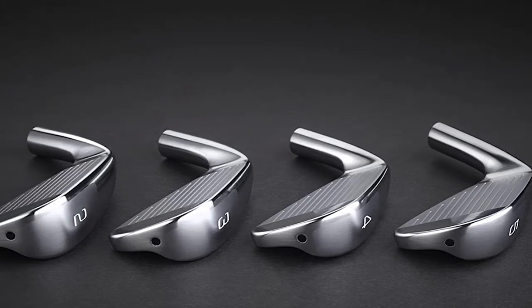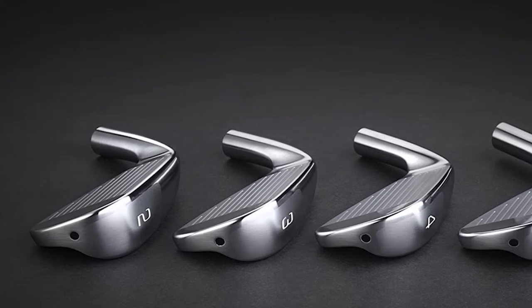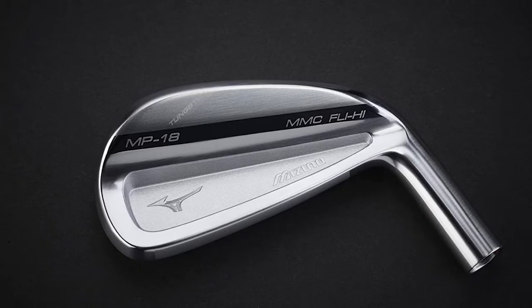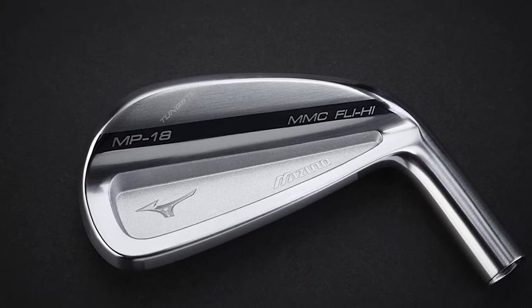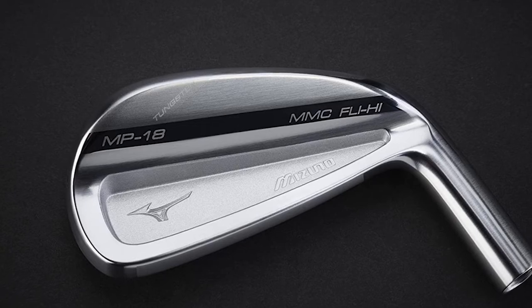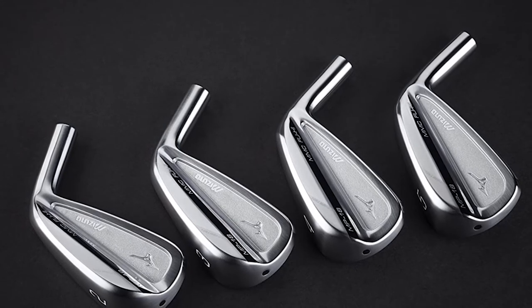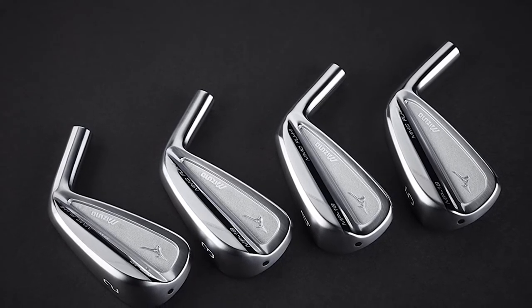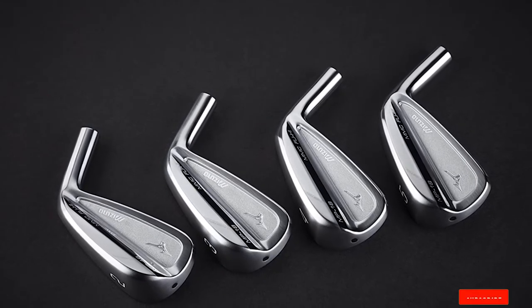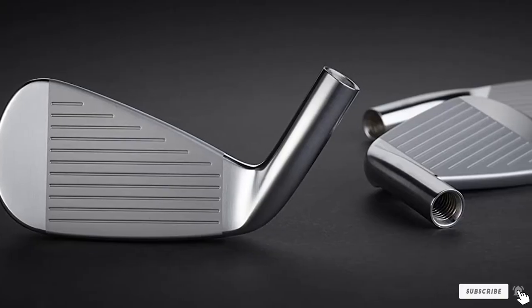The Mizuno MP18 provides a great feel that helps maintain consistency in shots while ensuring ultimate control. Whenever you strike a ball with these irons, they produce a very subtle click sound through the thin sole. When tested on the golf course, performance was impressive. The long irons provide ultimate confidence given the high performance and control, and for players unable to control trajectory, this set ensures that through well-struck shots.